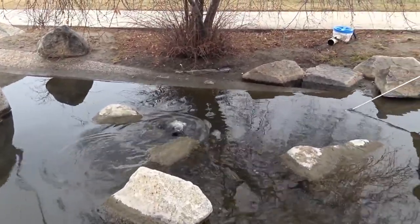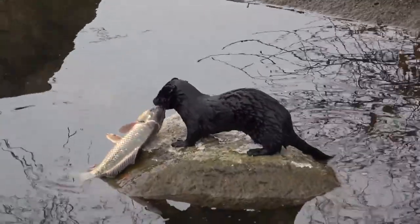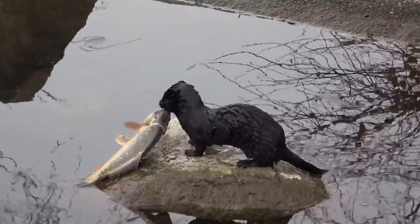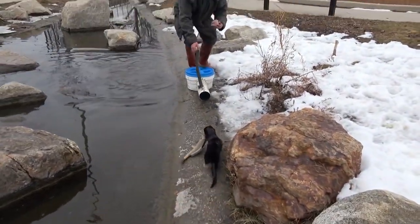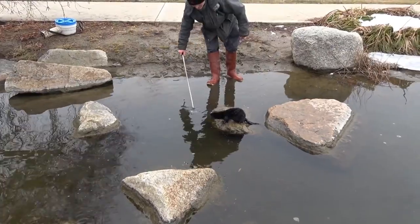Once again, the mink grabs another big fish and pulls it out of the water. He stands on a rock wondering what to do with his kill. The mink must love doing this because he doesn't need to fight — all he needs to do is pull the fish out of the water and the job is done. The man just worries about filming and the fish keep coming in.